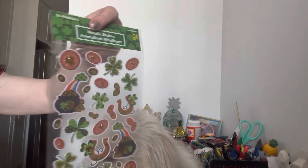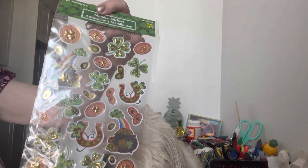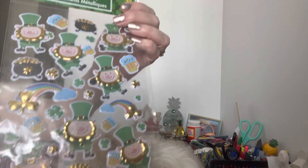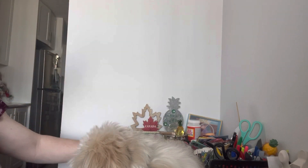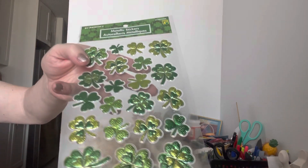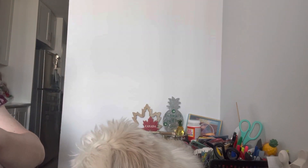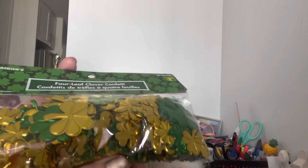First of all, I found these really cute metallic stickers — super adorable. Then there were these ones, really cute, and I actually got two of those. Before that, they have four-leaf clover confetti, which I thought was super cool, and that was $2.